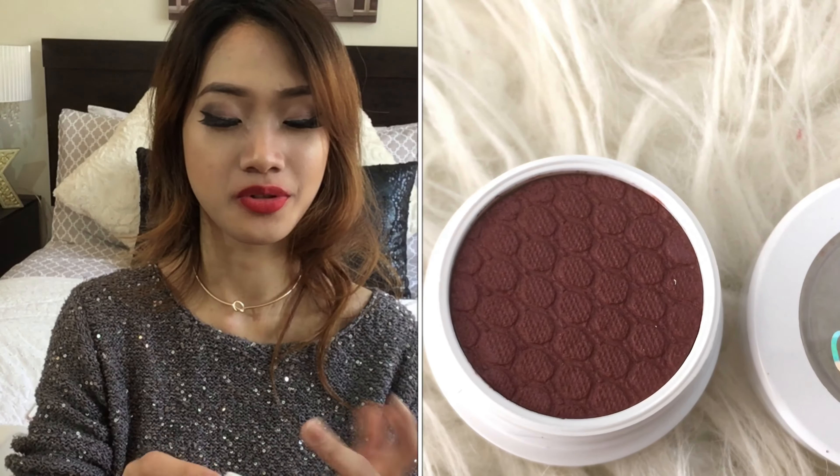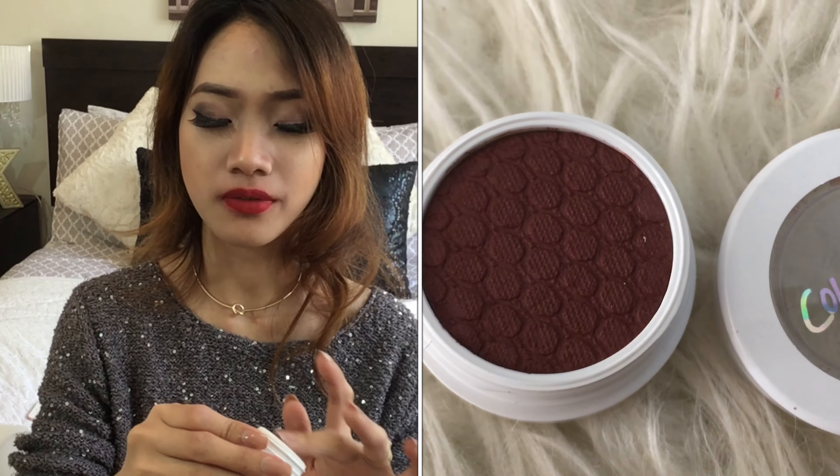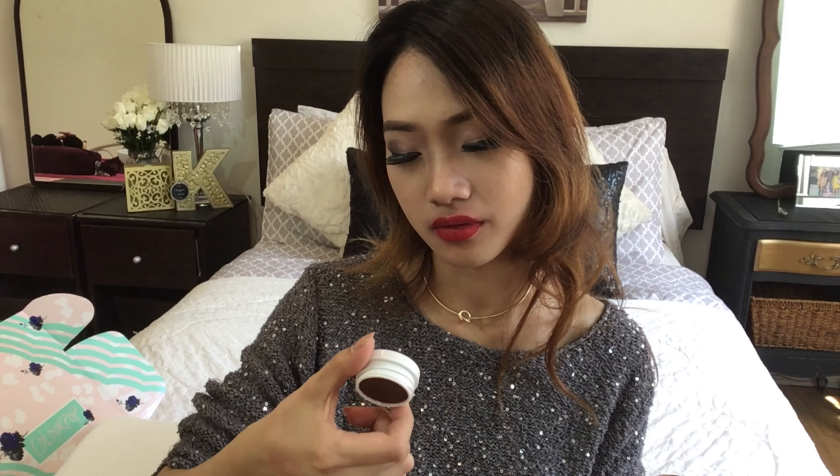I love the texture — it's creamy and so smooth when you swatch it. It's pigmented and not too glittery, which is exactly what I'm looking for. Moving on to Seeker, which I've been eyeing so much. It has the same creamy feeling. When you pat on it, it's a bit powdery too — creamy yet powdery. Super pigmented! You can really see it.